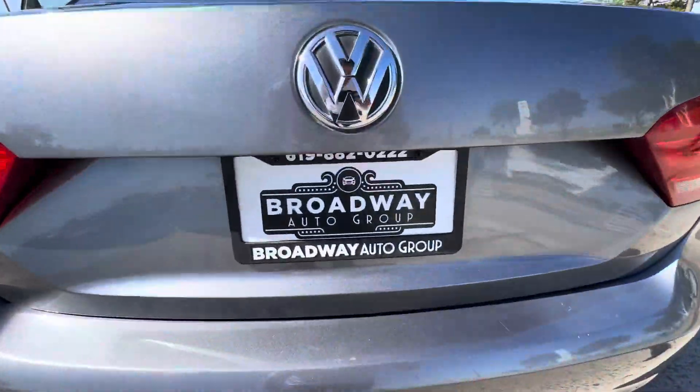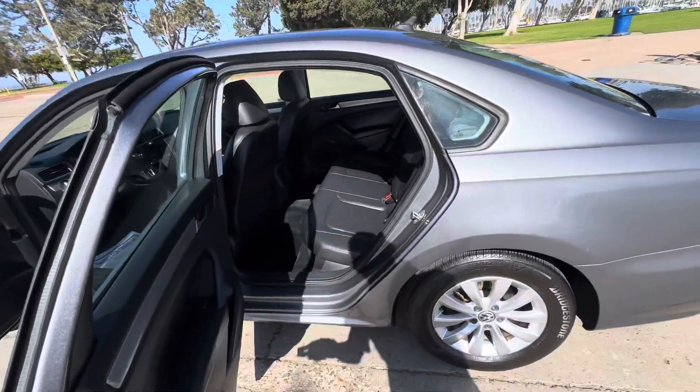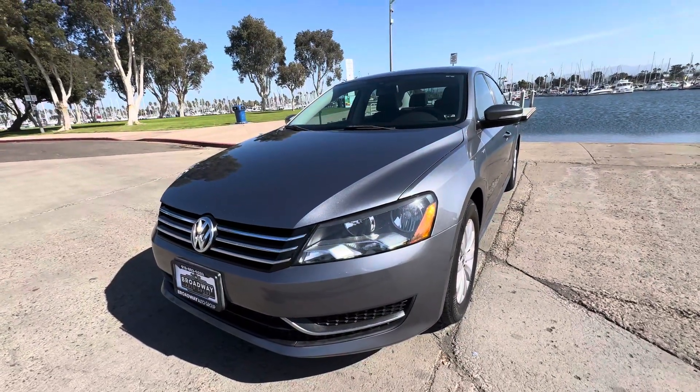Come see us at Broadway Auto Group, 898 Broadway, Chula Vista, California 91911. Or drop us a line at 619-882-0222. Or visit us on the web at usedcarschulavistaas.com. As always, hit that like button and please subscribe — thank you!